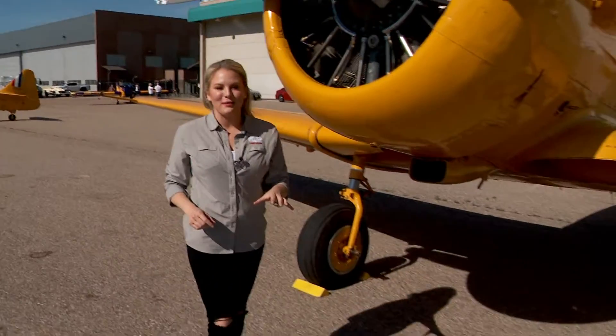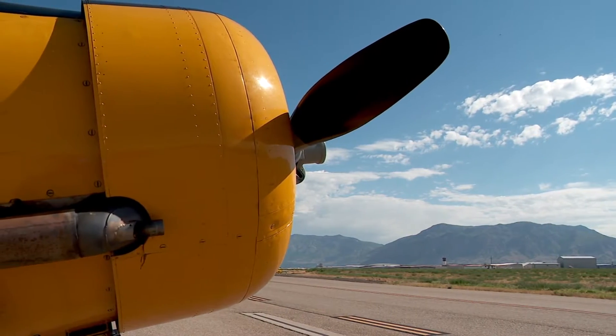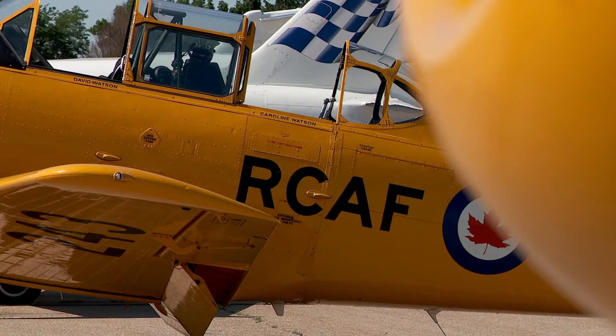This T-6 will be featured in the show with the Yellow Thunder aerobatic team, and we had to give it a test flight. Yellow Thunder is made up of two Canadian brothers who fly close to each other and do aerobatics. Drew Watson let us tag along to see what a formation aerobatic flying team looks like in the air.